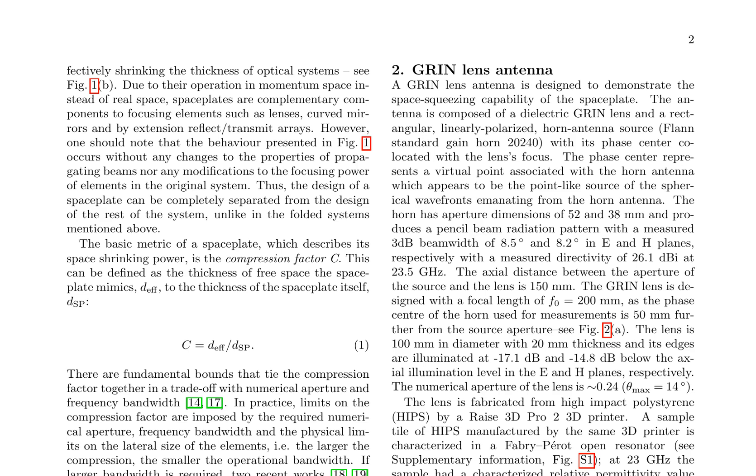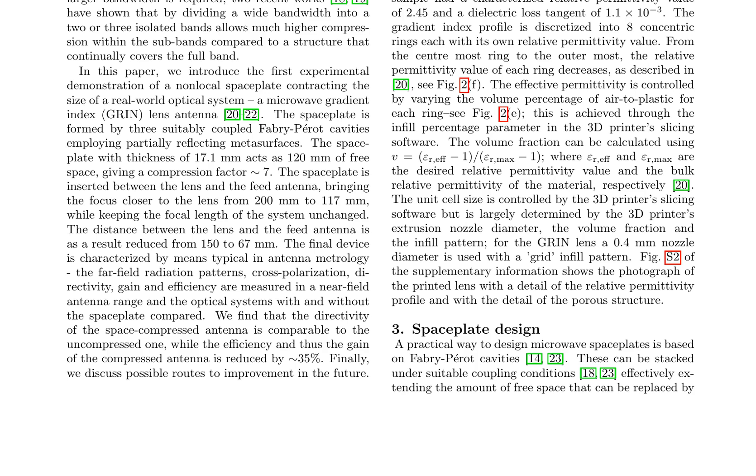The microwave gradient index lens antenna, designed to demonstrate the space squeezing capability of the space plate, consists of a dielectric GRIN lens and a rectangular, linearly polarized horn antenna source. The horn has an aperture dimension of 52 mm by 38 mm, producing a pencil beam radiation pattern with a measured 3 dB beam width of 8.5 degrees and 8.2 degrees in E and H planes respectively, with a measured directivity of 26.1 dBi at 23.5 GHz.